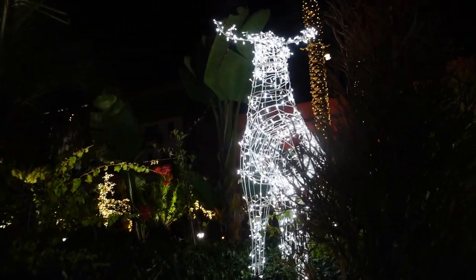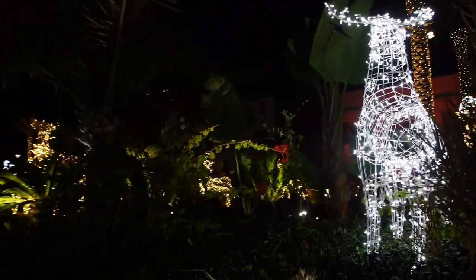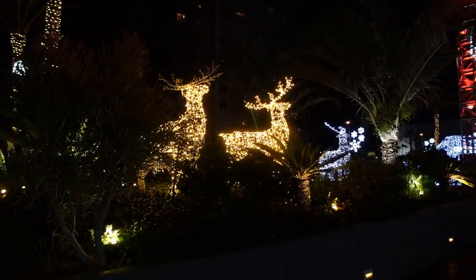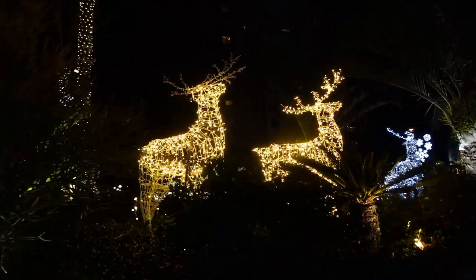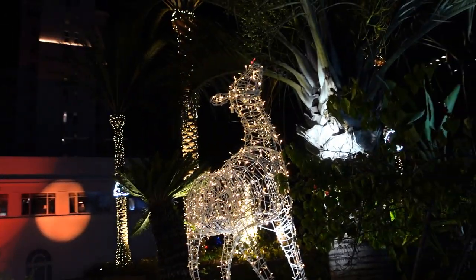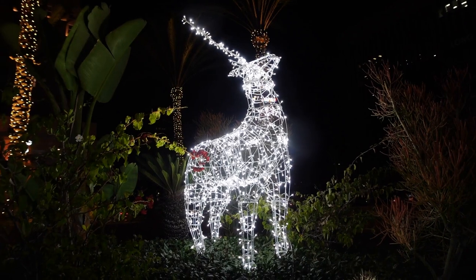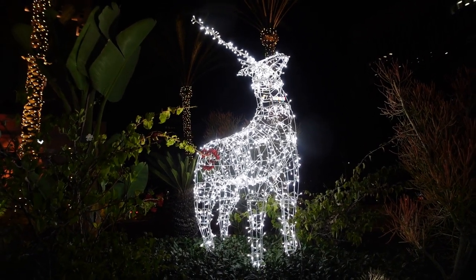Among these palm trees here we cannot forget about the reindeer — kind of hidden away — some yellow lit reindeer, a little hard to see. This one's got a red nose. But honestly, if reindeer were lit up like this all the time, you wouldn't really need a shiny red nose, would you?